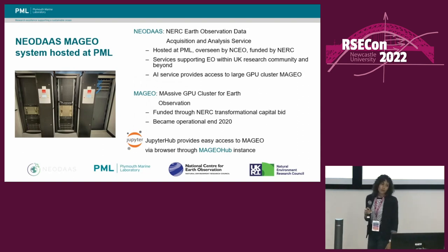I had access to GPUs via the Magio system, which is hosted at PML, and that's the NEODAS system, where NEODAS is the NERC Earth Observation Data Acquisition and Analysis Service, hosted at PML, overseen by NCEO and funded by NERC. As part of their AI service, they provide access to a large GPU cluster called Magio, where Magio stands for Massive GPU Cluster for Earth Observation, and that's based around 40 NVIDIA GPUs. We used JupyterHub to provide access to Magio via a browser through the Magio Hub instance, and I used Magio Hub for all of the examples in the project to enable me to quickly develop solutions and then share those with the NCEO scientists.